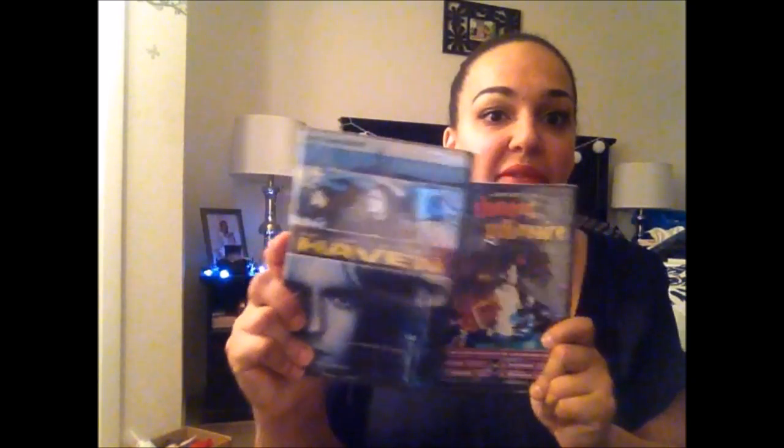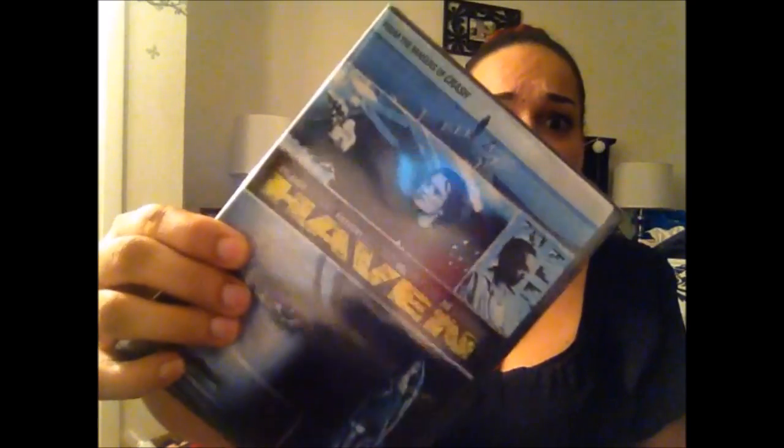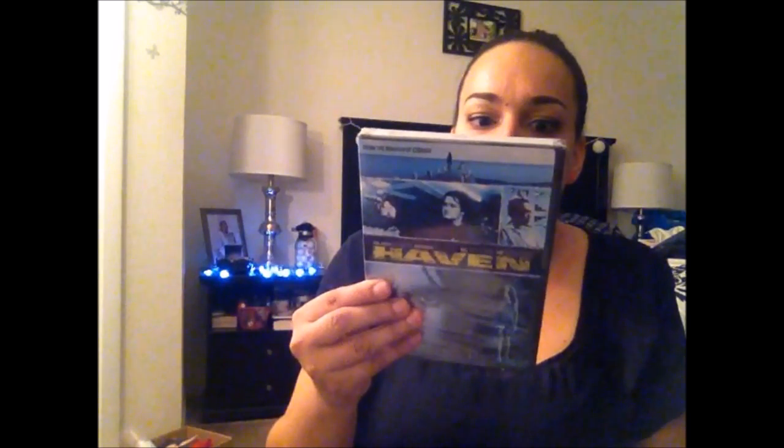Dollar Tree has been having a lot of good movie selections lately, even Blu-ray. I picked up two movies: Slumdog Millionaire, which I've heard a lot of good things about, and Haven, which has Orlando Bloom. Haven is from the creators of Crash, and supposedly it has the same concept of different characters connected in the weirdest ways. For a dollar, why not?